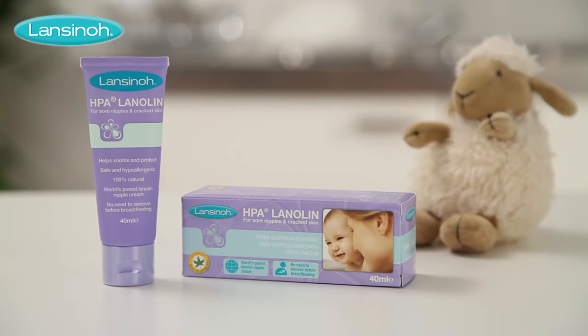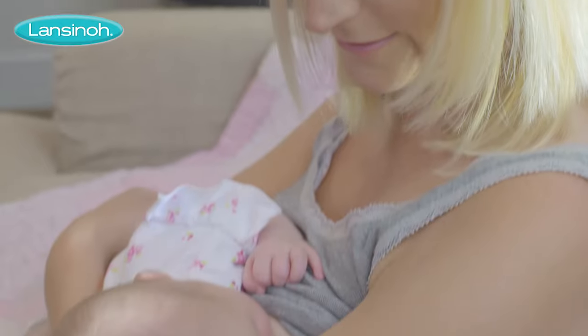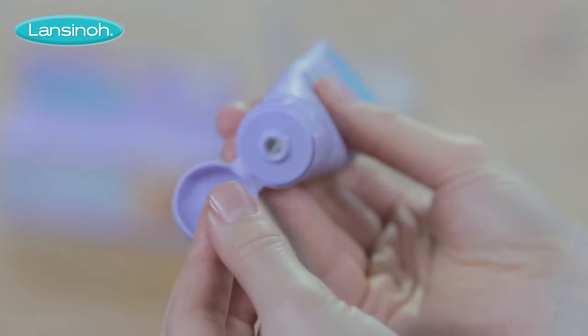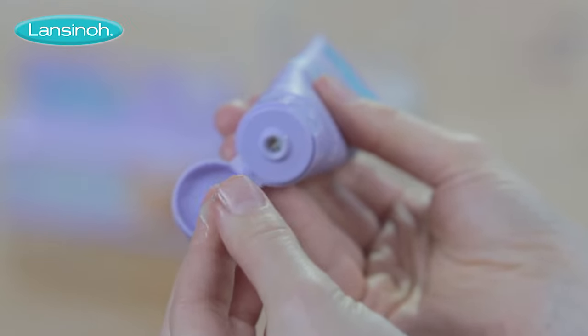Lansinoh HPA Lanolin — the very first product in the Lansinoh family. Developed by a breastfeeding mum who was seeking relief from sore nipples, our HPA Lanolin helps moisturise, soothe and protect dry and cracked nipples.